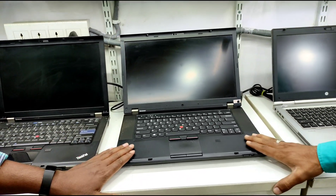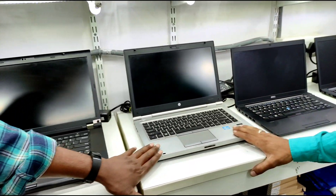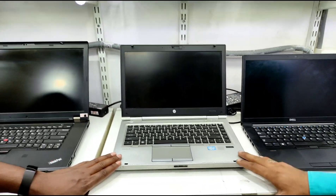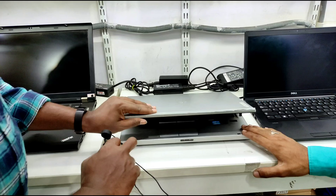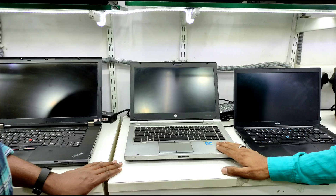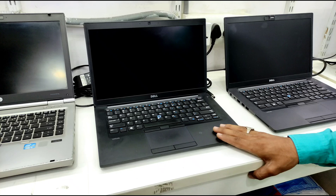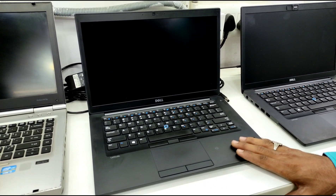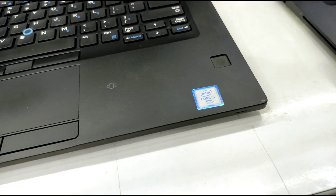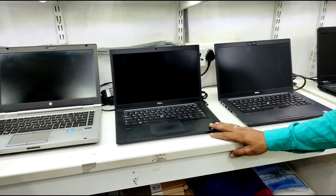This i5 2nd generation laptop — model 8470 — is ₹15,000. It has some scratches and minor damage. This is ₹13,000. The i5 6th generation model with 8GB RAM and 256GB SSD has a battery backup of 3 to 4 hours.